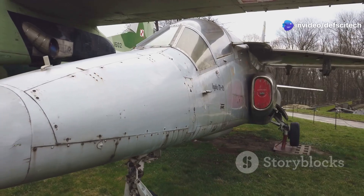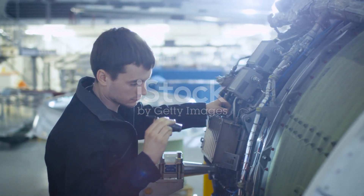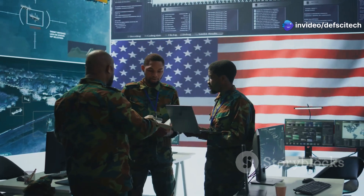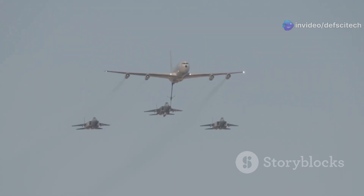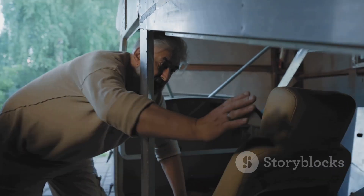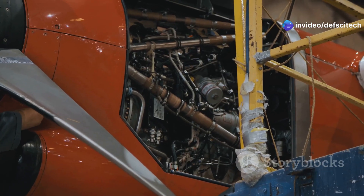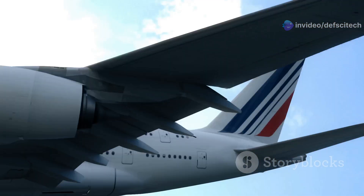Despite its remarkable service record, the B-52 Stratofortress is not immune to the passage of time. As the aircraft aged, it faced challenges including obsolete technology, decreased reliability, and rising maintenance costs. The U.S. Air Force recognized the need to modernize the B-52 to maintain its viability in the 21st century threat environment. The aircraft's original systems were becoming increasingly difficult and expensive to maintain, and spare parts were becoming scarce. Its aging engines were becoming less fuel efficient and more prone to failures.